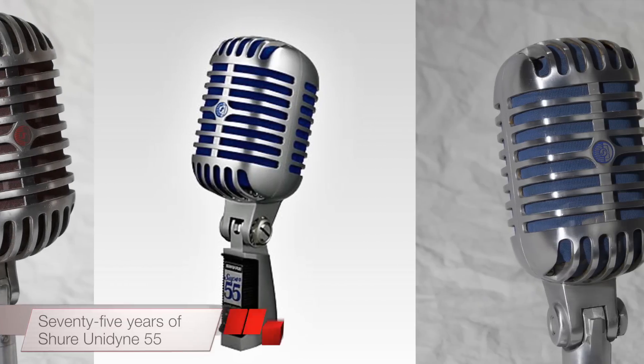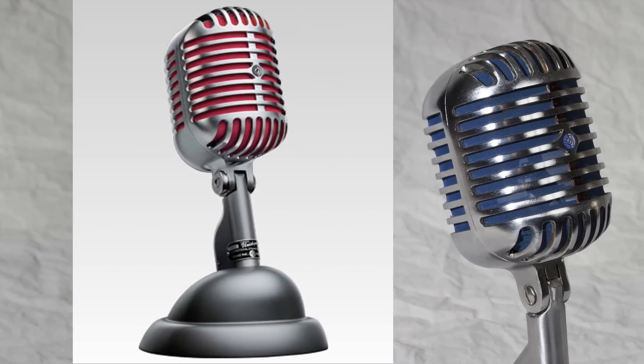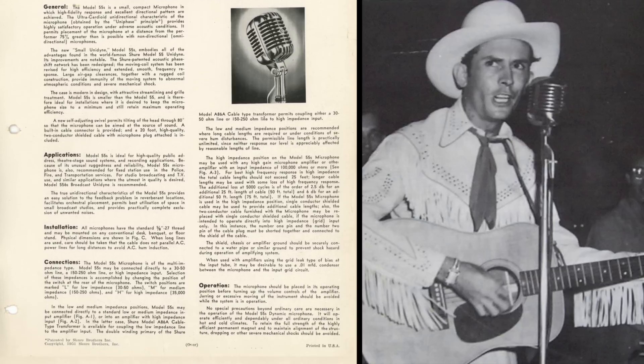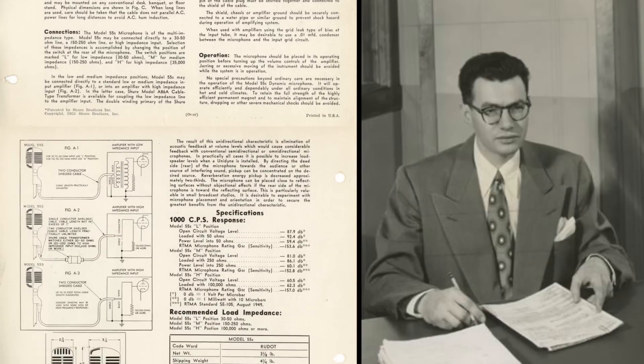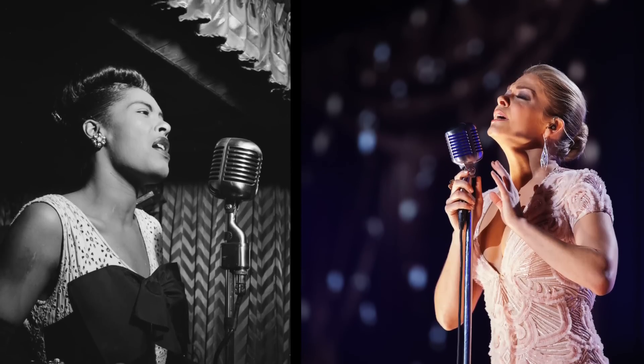We look at the history of one of the most iconic microphones ever made, the Shure Unidyne 55. Introduced in 1939, the Unidyne 55 was the world's first single-element dynamic cardioid mic and has been used by countless vocalists over its 75-year history.